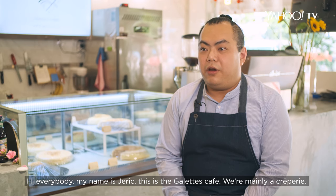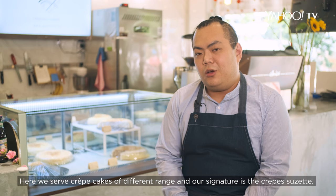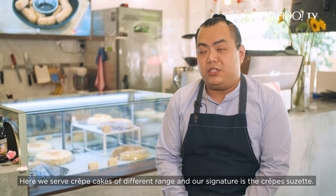Hi everybody, my name is Jeric. This is the GALATS Cafe — we are mainly a crepery. Here we serve crêpe cakes of different varieties, and our main signature is the crêpe cake.